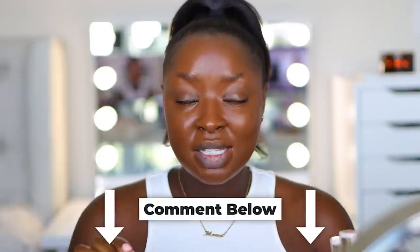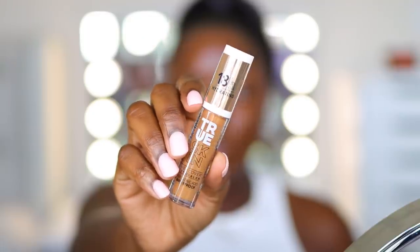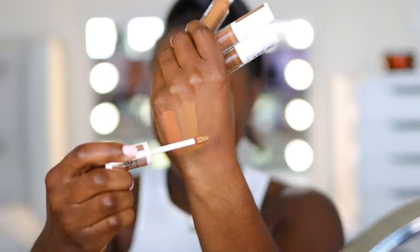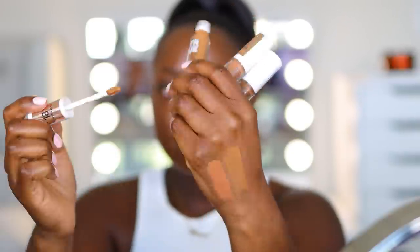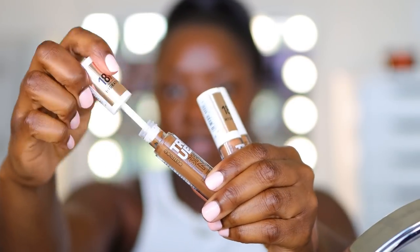For concealer, I have new ones I've never tried — Catrice sent me a box. These are the 18-Hour Hydrating True Skin High Cover Concealer with hyaluronic acid, and they're waterproof. Comment below if you've ever tried Catrice Beauty. Over the colors: this is color 90 Cool Espresso, color 92 Warm Spices, and color 94 Warm Cocoa. Mind you, these are the last three shades in the whole lineup for this company.